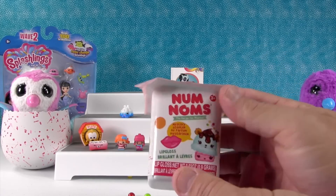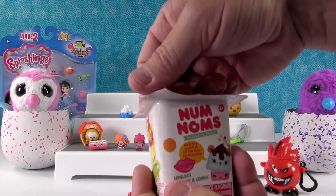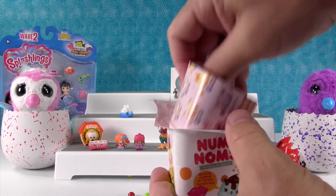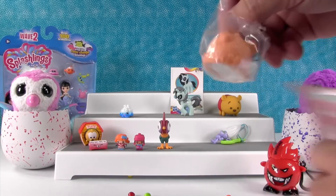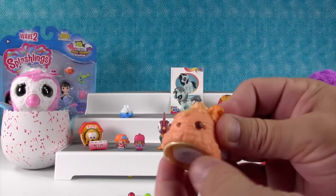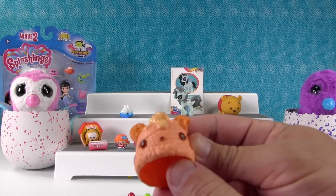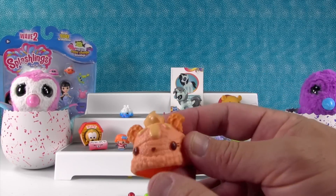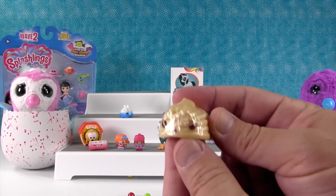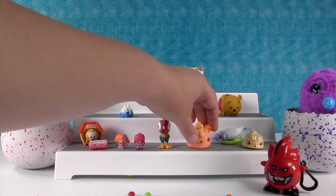Num Noms — this is Series 1. I don't think you can find these in stores anymore, but we happen to have a few left over. I think these were all ice cream and cupcake people in Series 1. Okay, I think we got an ice cream one. It smells good — looks like it has little waffle ears. That's Peachy Cream. It smells just like peaches, really strong! And that is Vanilla Gloss Up. That smells really good too.